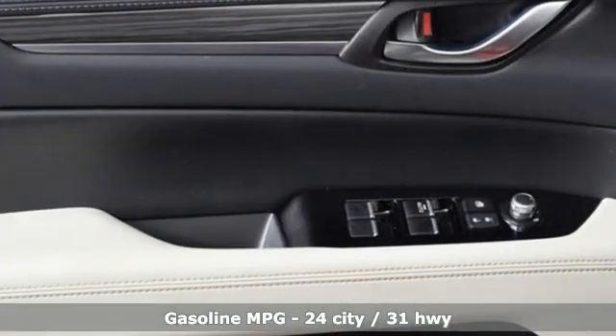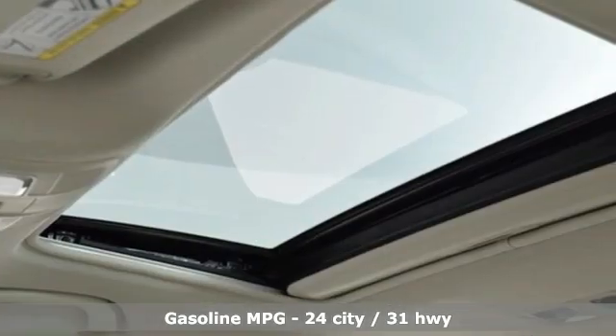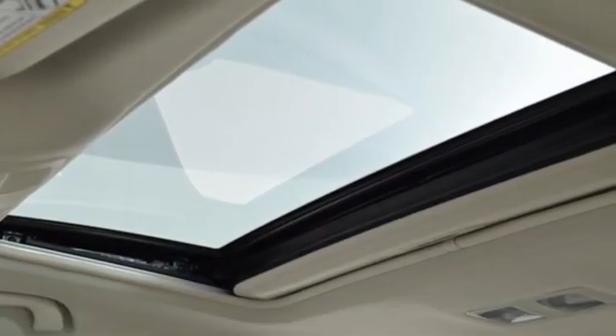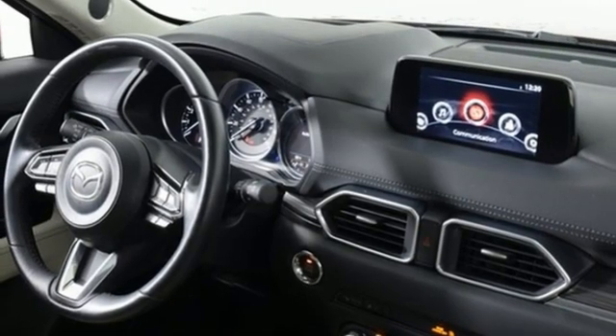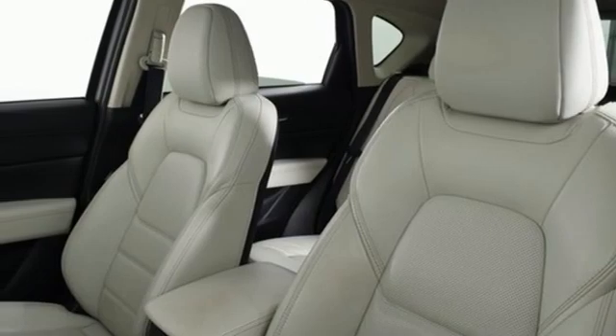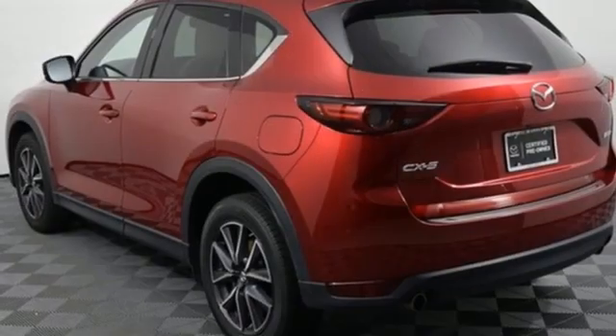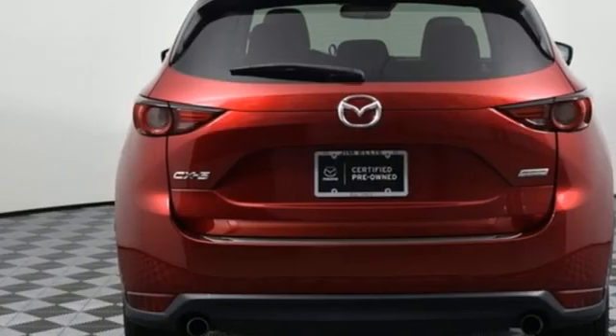It comes with all the amenities you need: automatic transmission, heated leather bucket seats, integrated navigation system, auto dimming rear view mirror, dual zone climate control, doors and push button start proximity key, streaming audio, power sliding and tilting sunroof, wireless phone connectivity, and inline four cylinder engine.